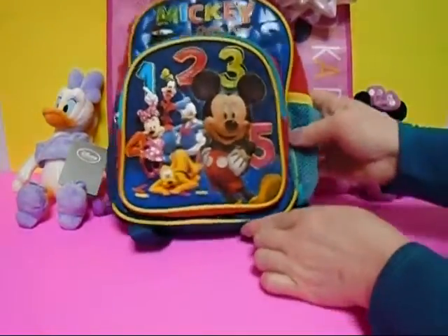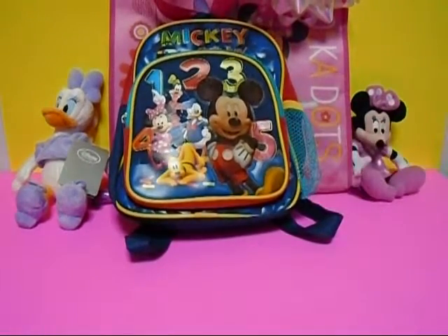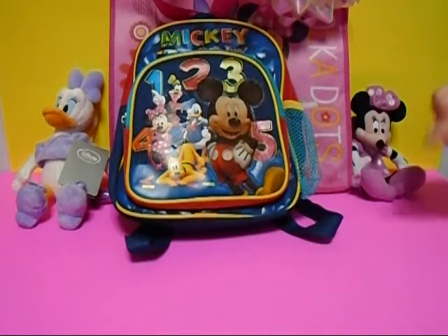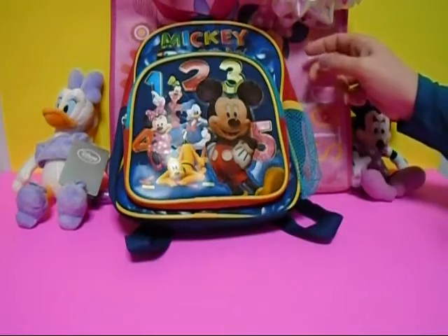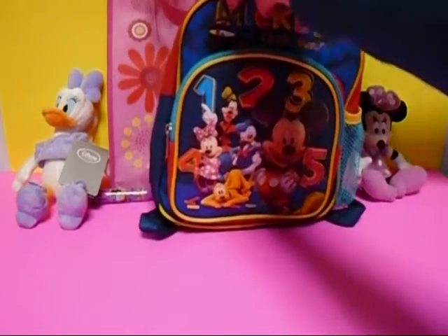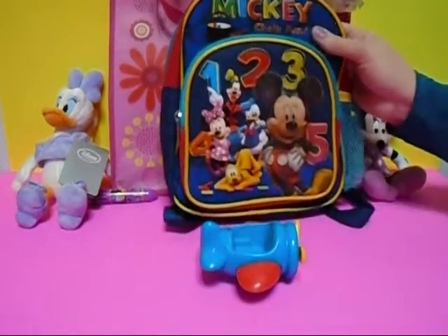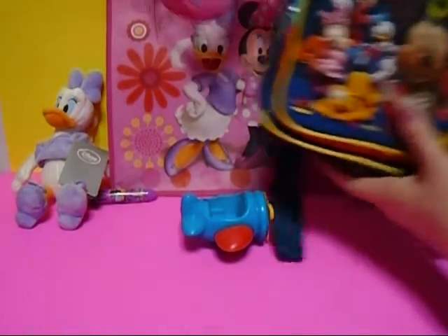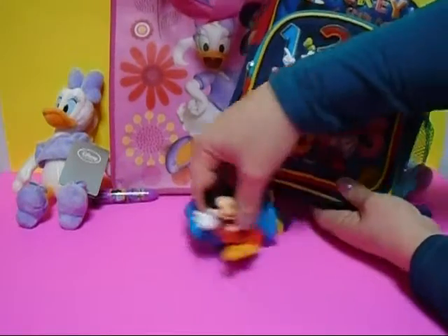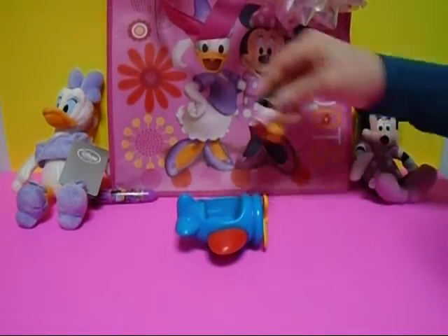Wow, it's a big one — look at this! It's a Mickey Mouse backpack, and it's got the numbers one through five: one, two, three, four, five. Let's open it up and see if there's anything in it. Yes, look — it's an airplane! This is the Mickey Mouse airplane. What else is in it? Mickey Mouse — hi Mickey! Come to see the girls fly your airplane.